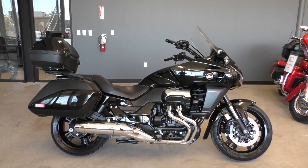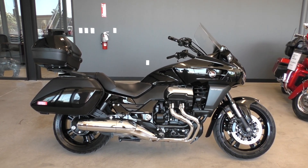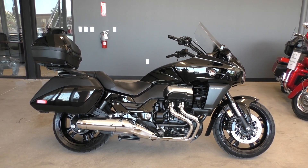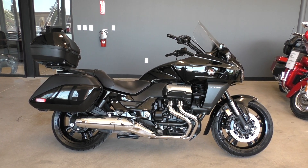Pretty cool bikes. Good power plants. The Deluxe model's got the blacked out wheels and some other blacked out bits. It's got the ABS brakes with traction control, the self-cancelling turn signals, and then it's got the audio package with the Bluetooth hookup.